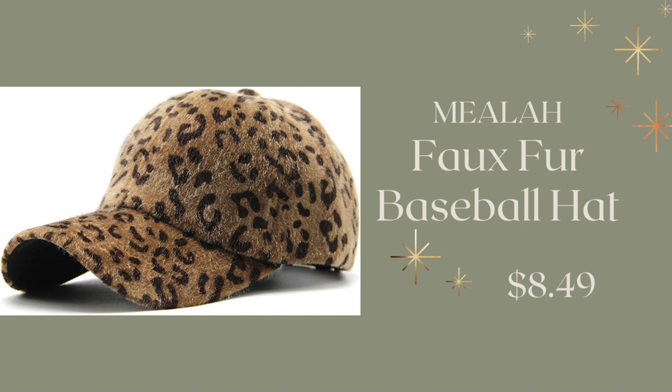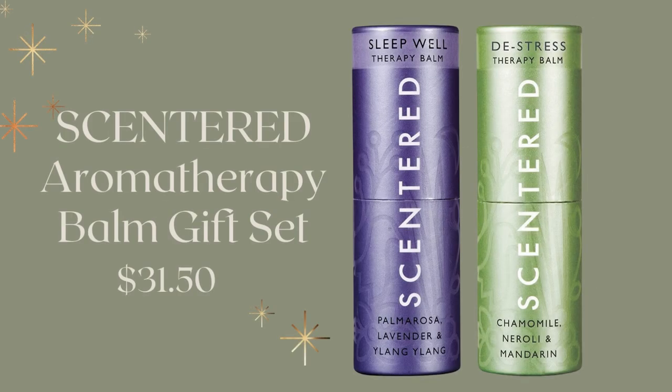I also love this little hat — I thought it was the cutest thing, and it's only $8.49. Very affordable. It's fur and it has leopard print — so cute. And then there are these Scented Aromatherapy Balm Gift Sets, scented oils that come in a pack of two for $31.50.